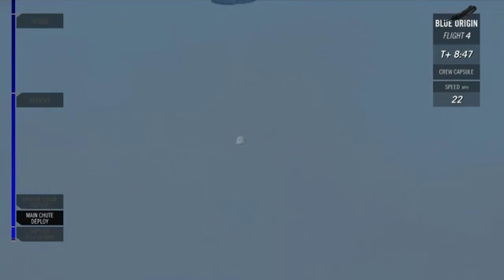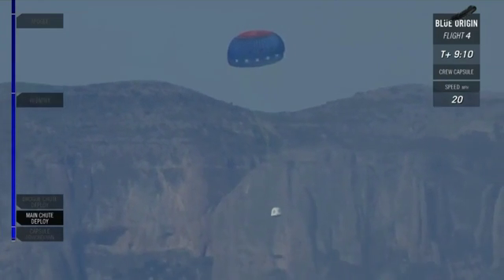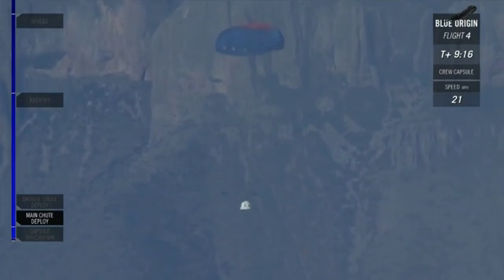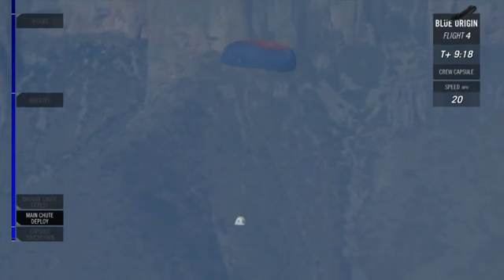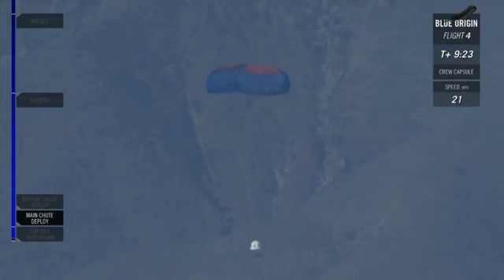Those two parachutes are inflating right now. You can see that the speed has dropped down to just 20 miles an hour. Full inflation on both of those — beautiful. There's almost no motion with that crew capsule anymore. That's a great ride. There you see the hills of West Texas in the background. It's 1,000 feet off the ground.